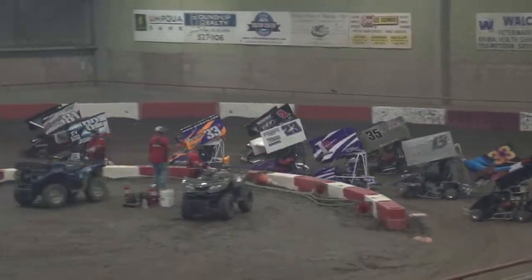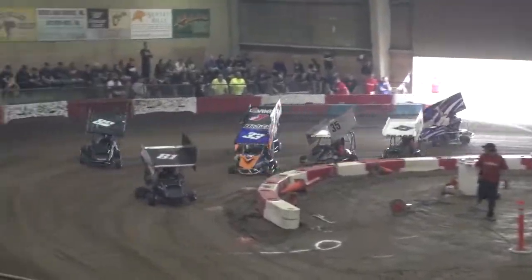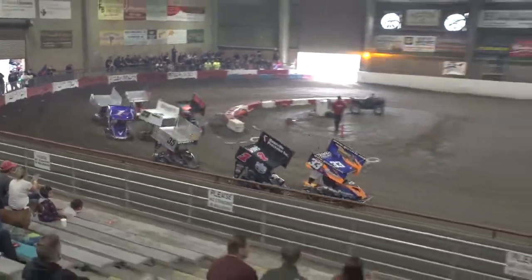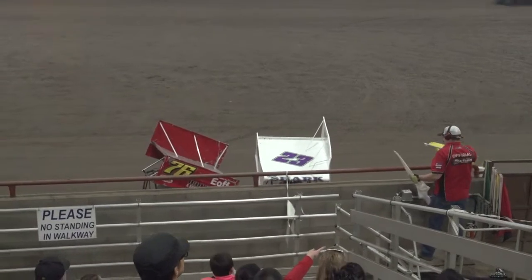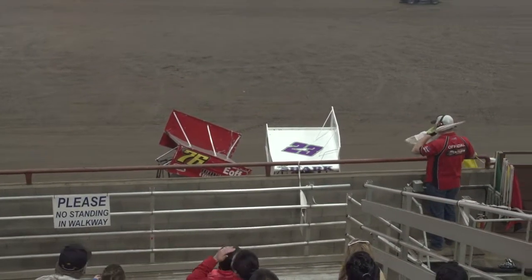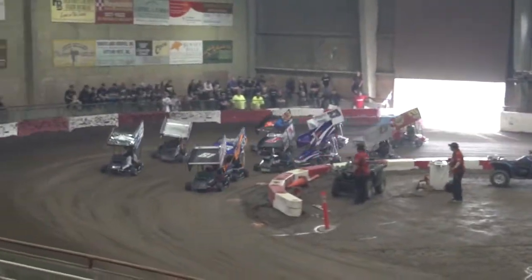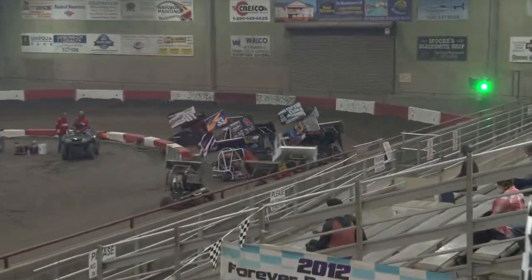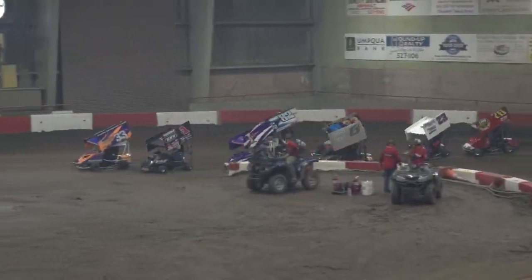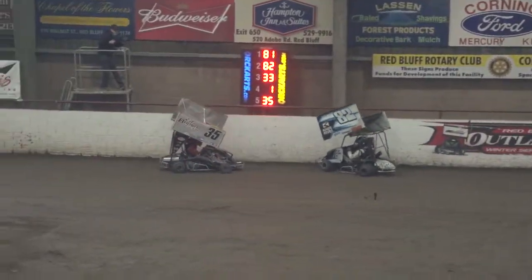Here comes Amick's to the inside of Elledge down at one and two. Now problems for Smoke Jr. — or Nicole Mendoza, I should say. She comes over and clips the car going into turn two. Now we've got big problems out of turn four. Jace Hudson and Kyle Oberden come to a stop at the flag stand.